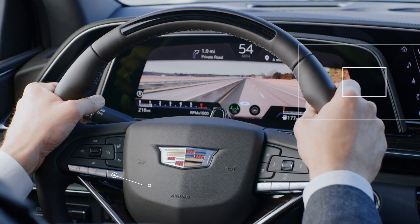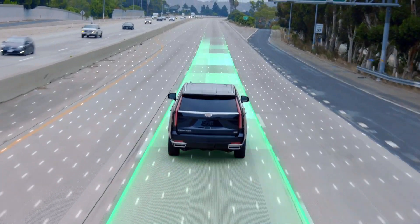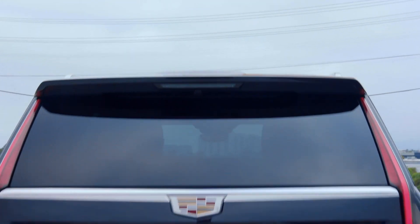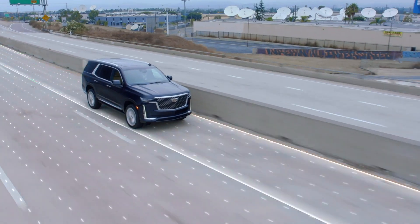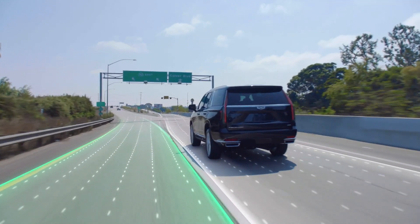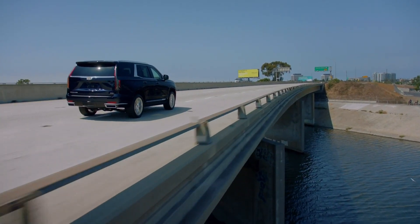Customer response to SuperCruise has been strong. Our research tells us that customers are driving more than 70,000 total miles weekly on average, and over 85% of current Cadillac CT6 owners said they would prefer or only consider a vehicle equipped with SuperCruise. We've heard this feedback, and we will be rolling out SuperCruise across the Cadillac lineup.